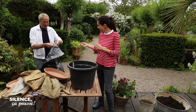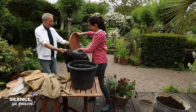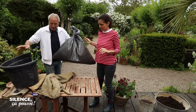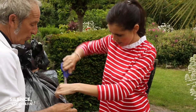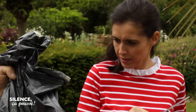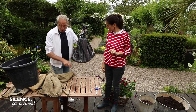Je prends le sac poubelle. Je mets la soucoupe à l'intérieur du sac poubelle, bien au fond, bien assise. Tu prends des ciseaux et tu fais des trous, quelques trous au-dessus de la soucoupe, trois ou quatre. Voilà. On est sûr que l'eau va pouvoir s'échapper. Et en même temps, on est certain qu'il y aura une réserve d'eau au fond de notre contenant.